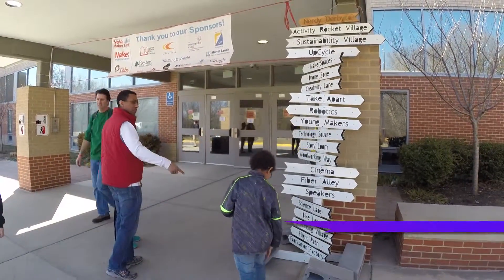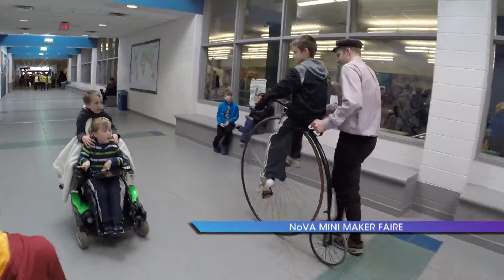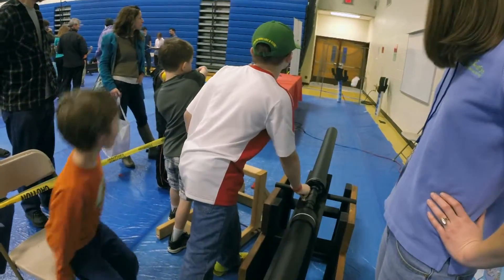South Lakes High School and neighboring Hughes Middle School in Reston were sites for the second annual NOVA Mini Maker Faire. At a Maker Faire you can find a creative, fun, do-it-yourself attitude in family-friendly projects and activities that range from abstract art to pure science.